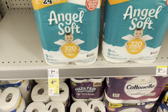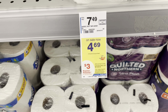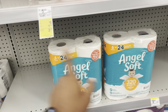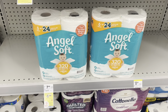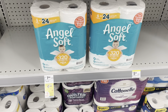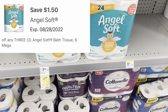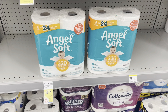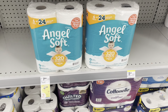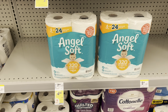Here's a deal on Angel Soft — on sale this week for $4.69, and when you buy three you'll get back a $3 register reward. I can't do the deal because this store only has two. But if you pick up three, that's $14.07. With the $1.50 digital coupon plus the $3 register reward back, your final cost for three packs — that's 24 mega rolls of Angel Soft — is $9.57.